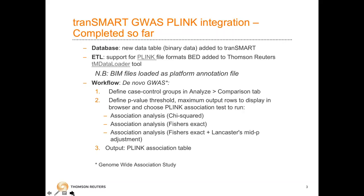We've allowed the user to define what type of association analysis and statistics to run — whether it's a basic chi-square, a Fisher's exact, or a Fisher's exact with a Lancaster's mid-p adjustment. The output is the Plink association table.